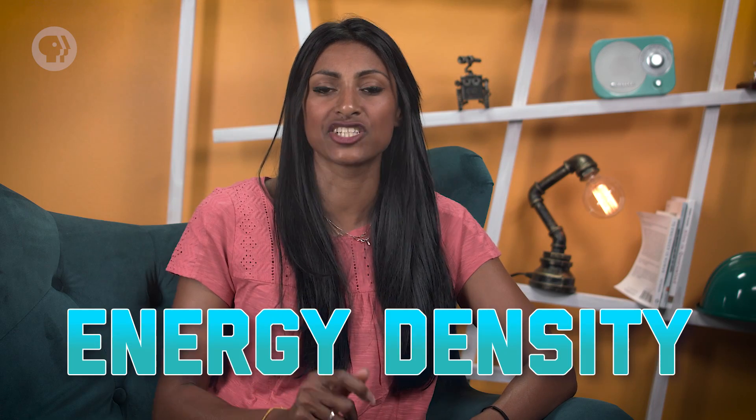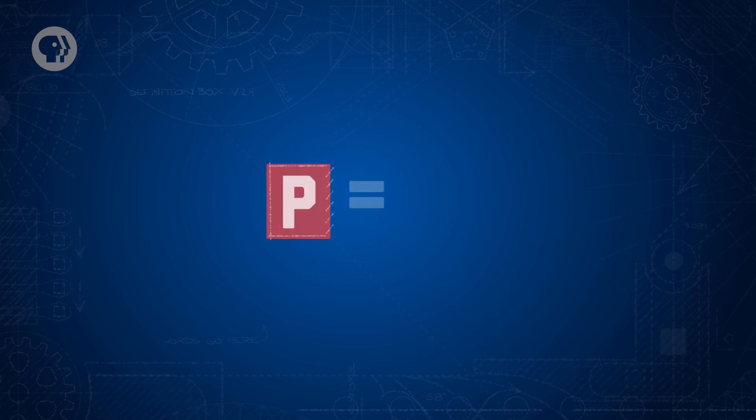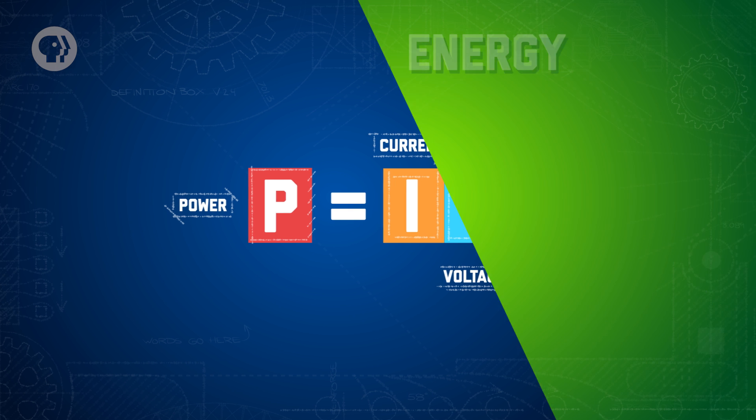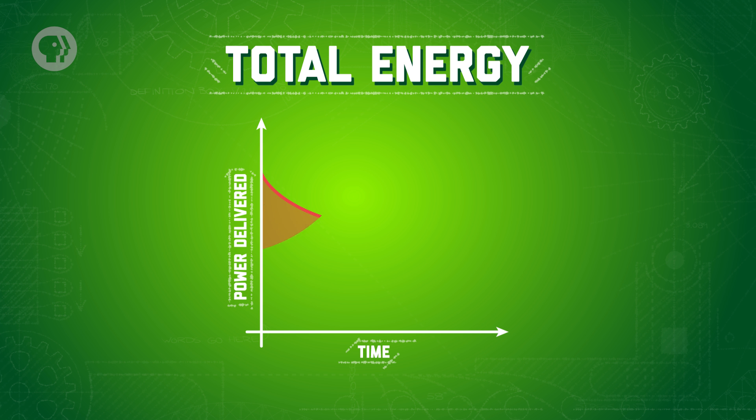Plus, they have a high energy density, meaning they can store lots of energy for their size. The power you can get from a battery, and therefore how long it lasts, depends on the voltage and current being delivered by the battery as it undergoes oxidation and reduction at its terminals. In an electrical circuit, the power — or the energy delivered per unit time — is the product of the voltage and the current. So to get the total energy, you just add up all the power delivered to the circuit over the time the battery operates.